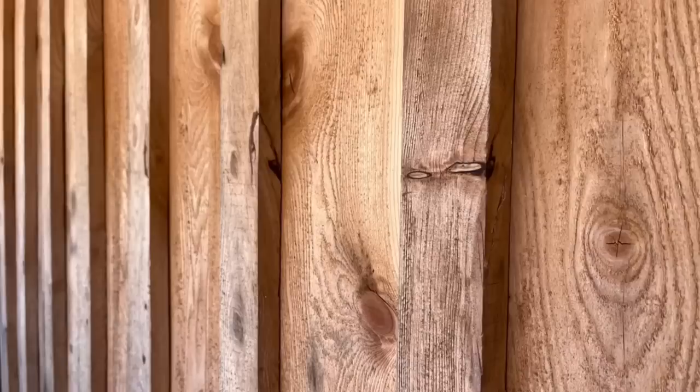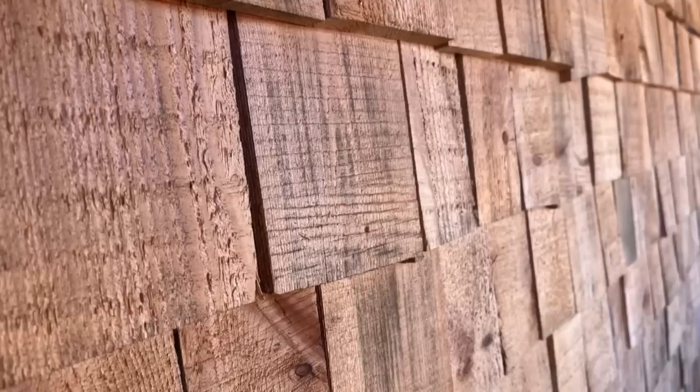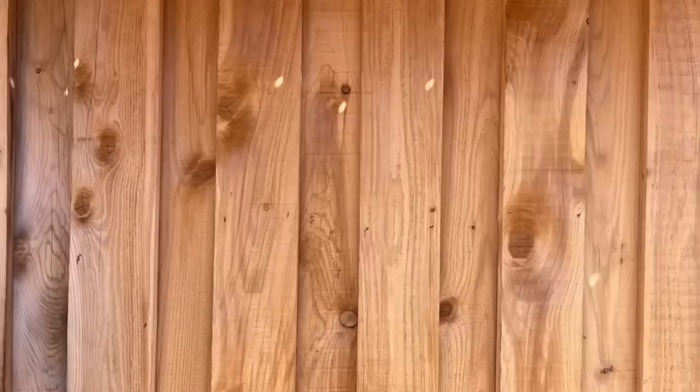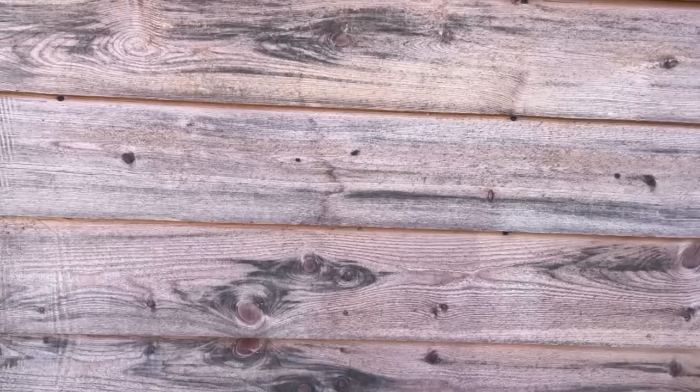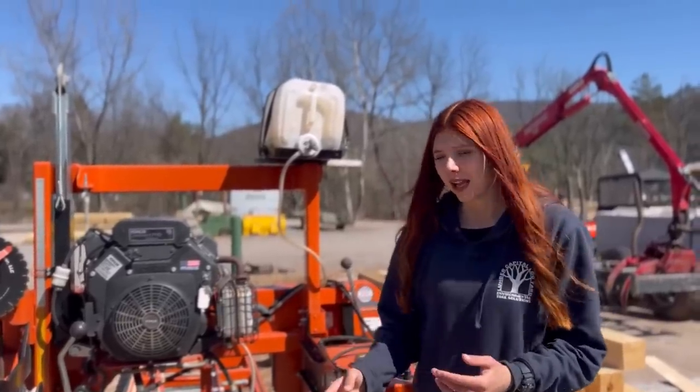Now that I've talked about why wood siding is better than some of your other siding options, let's dive into the different styles to choose from. There's board and batten, which is very popular, also shingles, wavy edge — also known as live edge siding — reverse board and batten, and then last but not least, lap siding, which is our main focus today.